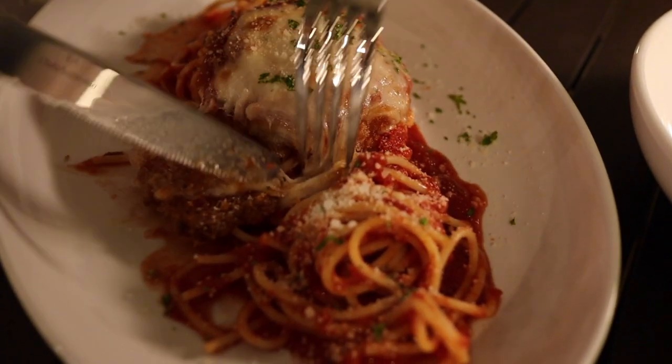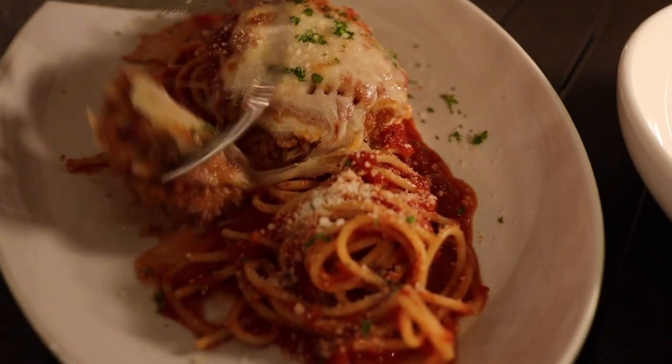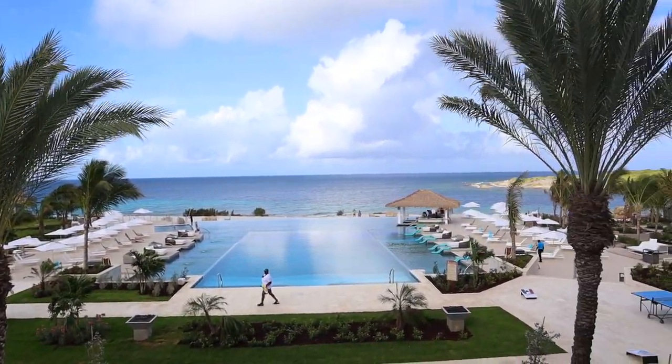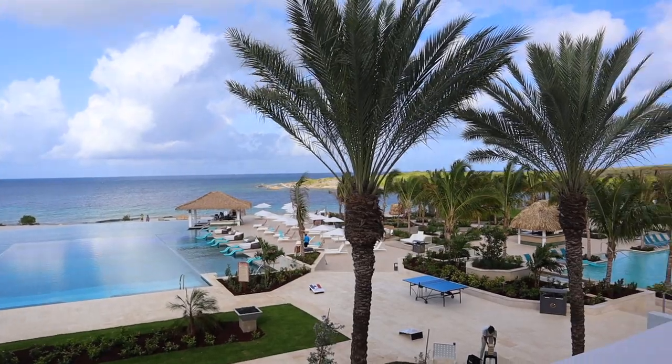In case you want to see the resort in detail, we did put out a full resort tour and we'll link that in the description below. Before we jump into the video, I did want to mention I am a travel agent. I work with Sandals quite a bit, so if you are interested in traveling to Sandals Royal Curacao or any of the Sandals properties, my contact information is in the video description below. And by the way, it is completely free to work with a travel agent.